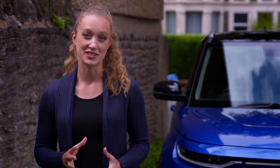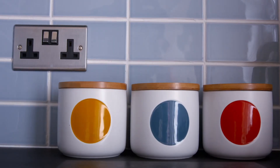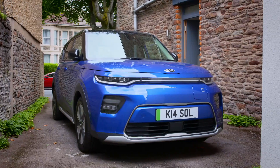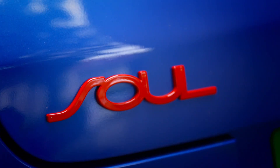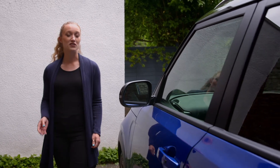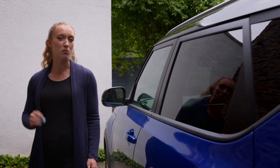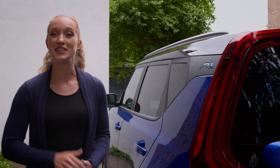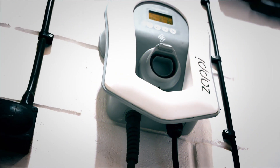Now let's talk about charging speeds, which is another huge bonus to getting a box installed. If I tried to charge the Kia using a domestic wall socket, it would take around 28 hours to fully charge from empty. The car has a 64 kilowatt-hour battery, and the typical power of a normal 3-pin socket is around 2.3 kilowatts. Divide 64 by 2.3 and you get roughly 28. However, a typical wall box kicks out 7 kilowatts, which means the charging time is about three times faster.